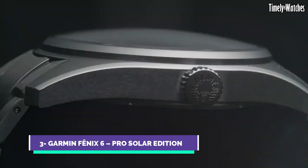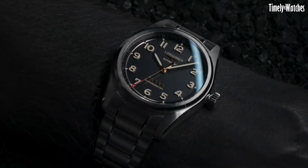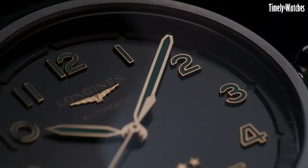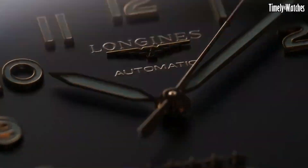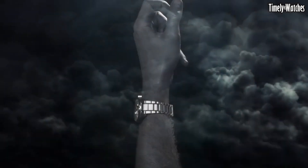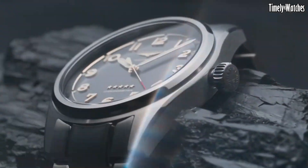Number 3: The Longines Spirit Titanium is a symbol of horological innovation and adventure. This remarkable timepiece combines cutting-edge materials with a rich heritage of Swiss watchmaking. Crafted from lightweight and robust titanium, the watch offers exceptional durability and comfort for the modern explorer. Its sleek and modern design is complemented by a bold and legible dial, featuring Superluminova-coated numerals and hands for enhanced visibility in low-light conditions.